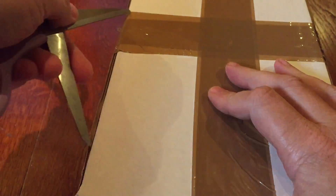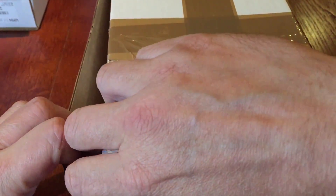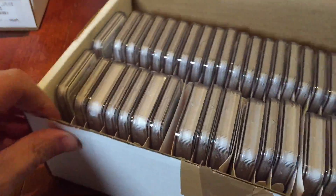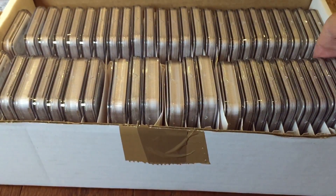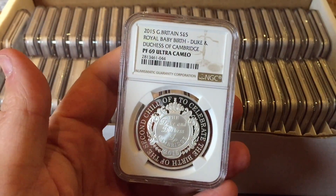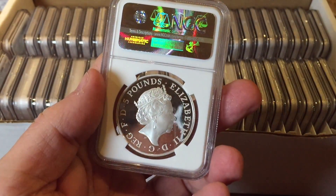Next, the big box of coins from the NGC mega grading. Let's see what's inside — lots and lots of coins. Some are double-width coins and some of the slabs are a little bigger. They do actually have a gray box now that fits the larger slabs. There's a whole variety of things in this box.